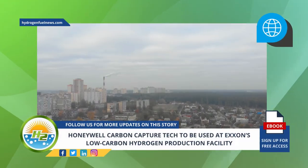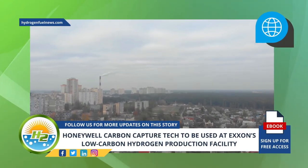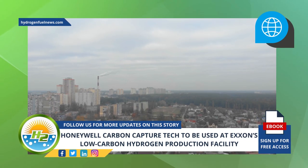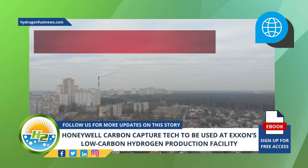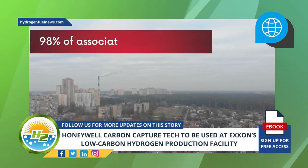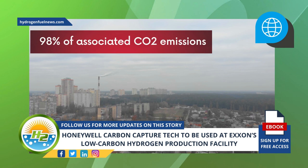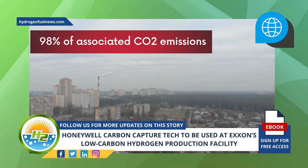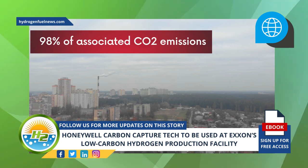More specifically, the carbon capture technology integrated into ExxonMobil's low-carbon hydrogen production facility will allow the facility to capture over 98% of associated CO2 emissions. The CO2 that is captured is expected to be sequestered and stored permanently by ExxonMobil.